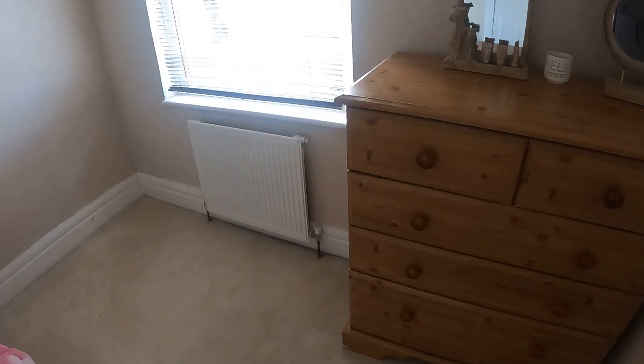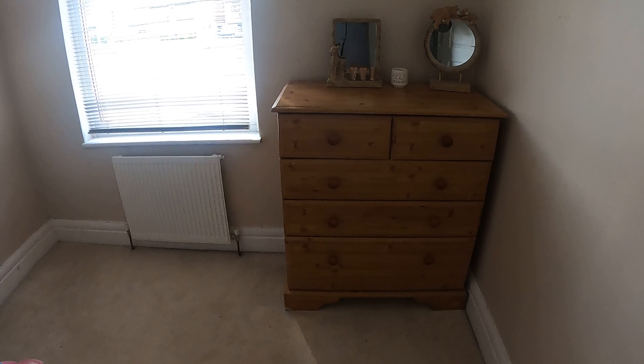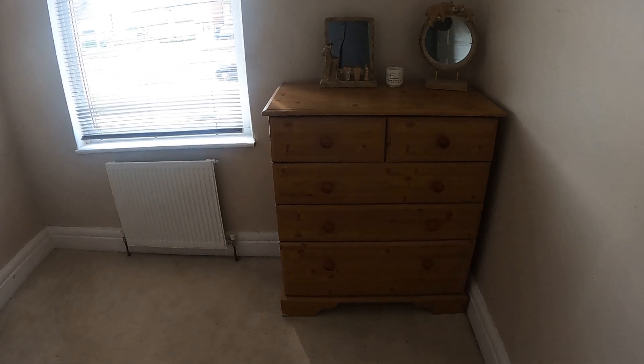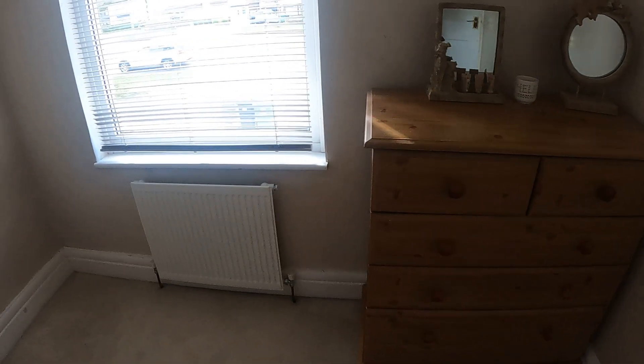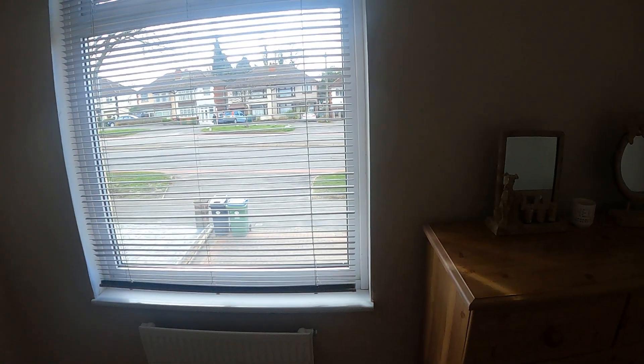Taking you to bedroom three — good size for a traditional property, this third bedroom. So if this one is for you, give us a call on 0121 585 6667.